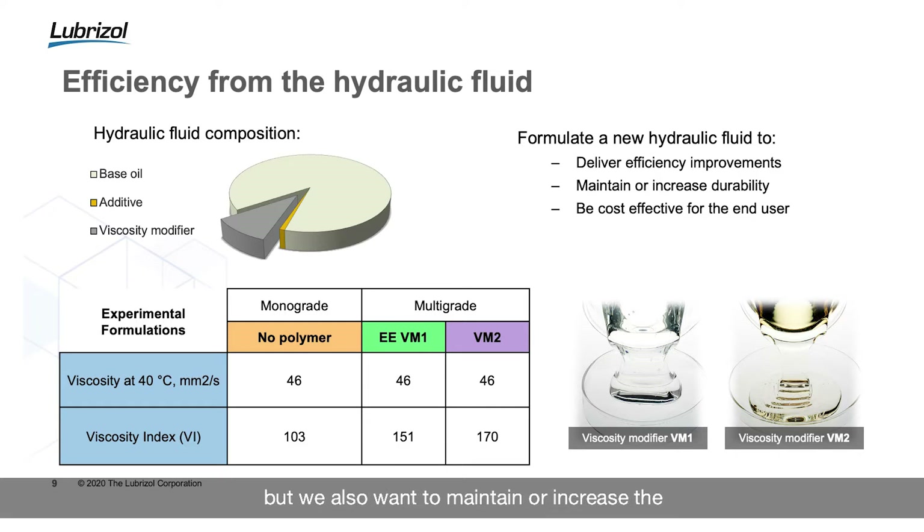Going on to develop our brand new energy efficient hydraulic fluid, we were looking to deliver energy efficiency benefits, but we also want to maintain or increase the durability that a hydraulic fluid offers, and we need to remain cost effective to our end users.